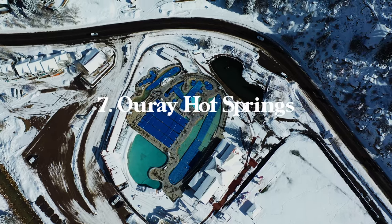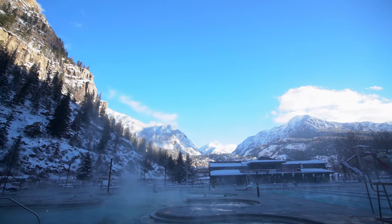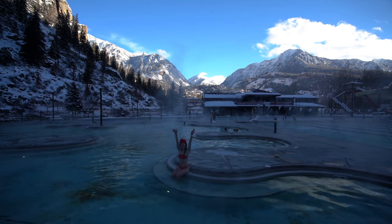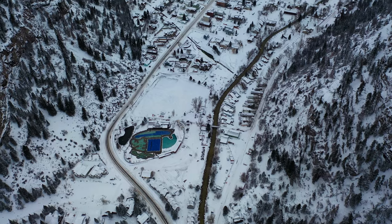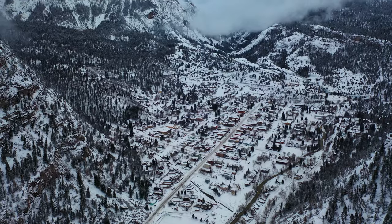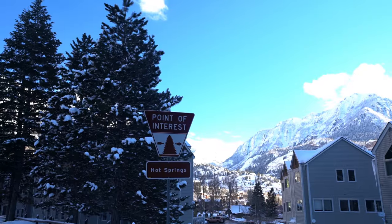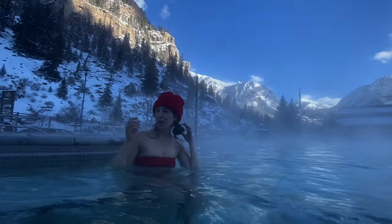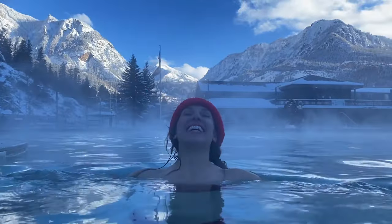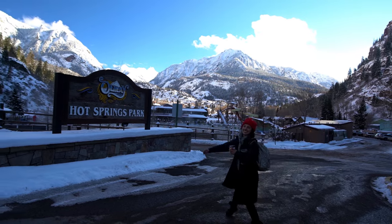Next up is going to be Ouray Hot Springs — the best place to relax and have some peace and quiet after exploring and doing all these crazy hikes and climbing. The natural mineral water is known for its therapeutic properties and will leave you feeling rejuvenated and refreshed. The hot springs feature several pools ranging in temperature from 88 to 105 degrees, so you can find the perfect one based on your preferences. The setting is beautiful — you're surrounded by the San Juan Mountains — and it's the perfect place to recover and soak tired muscles. The hot springs are open year-round, making them great in winter and perfect in the evening after a summer hike.